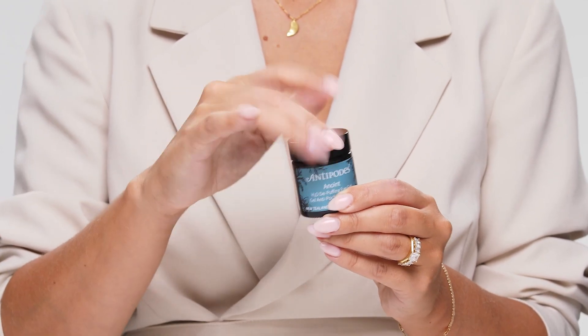All skin types can use this eye cream, but if you suffer with puffiness, dark circles, or dryness around the eye area, it's going to be most suited and most beneficial to you.